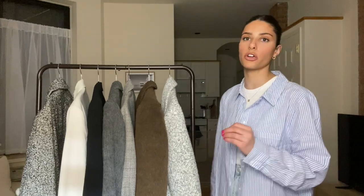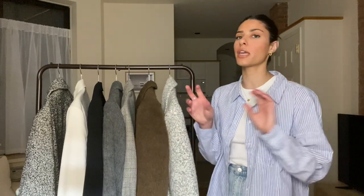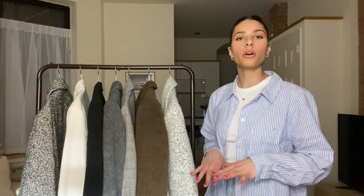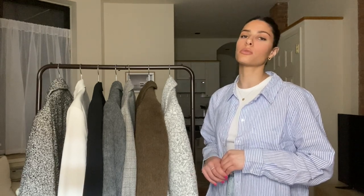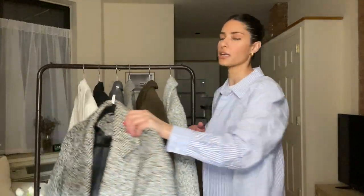If you don't have a blazer in your wardrobe you definitely need one. I don't normally like when people say you need something, but I think a blazer is an essential because it can be worn all year long and you will get so much use out of it. So with that being said, we are going to start with this blazer — this is my newest one.